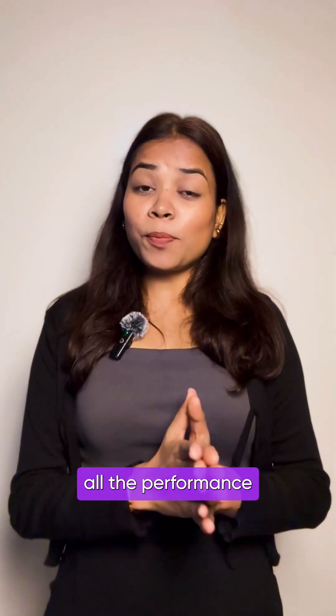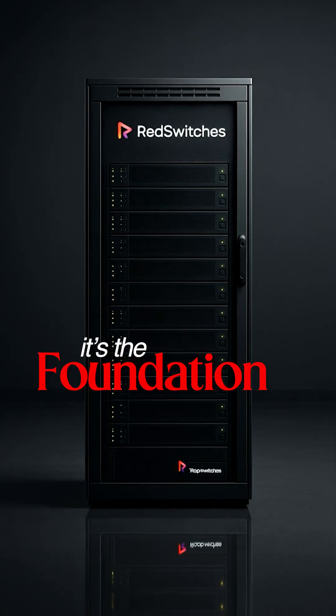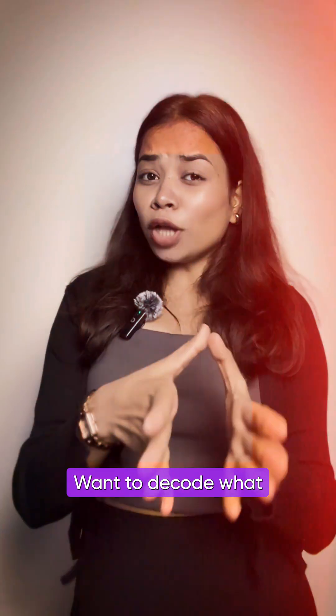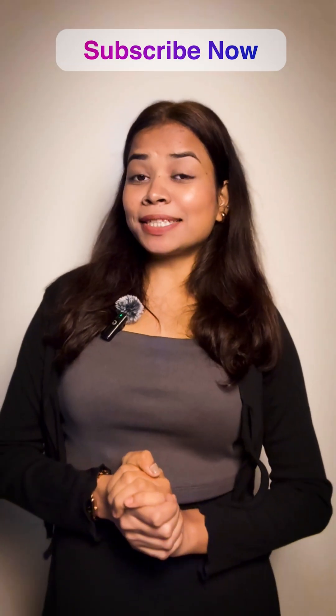Because when your project scales or performance actually matters, a dedicated server isn't a luxury — it's the foundation. So that's the gist of what a dedicated server really is. Want to decode what powers the internet next? Subscribe to Red Switches for more Tech Simplified.